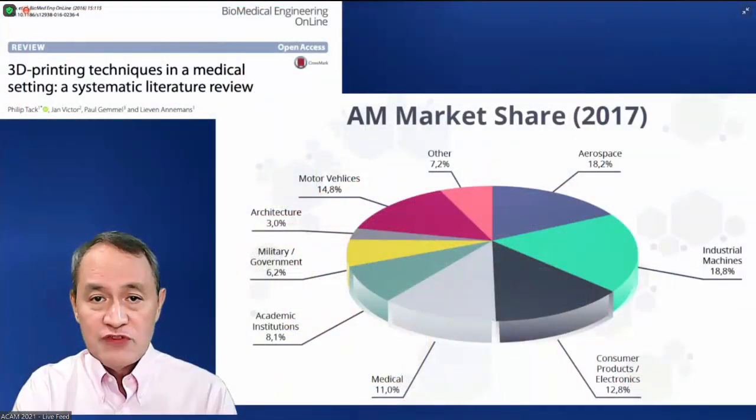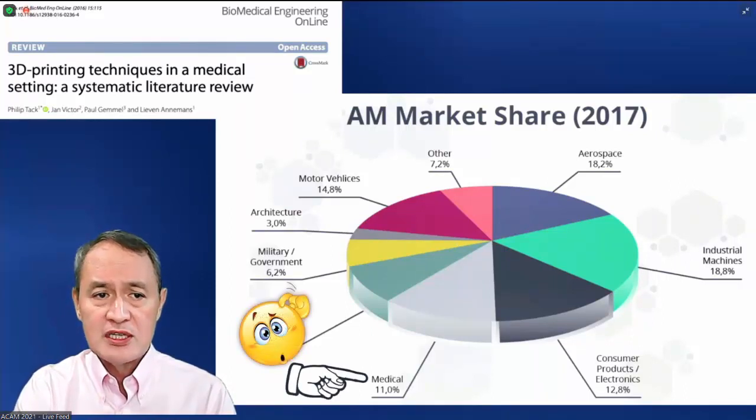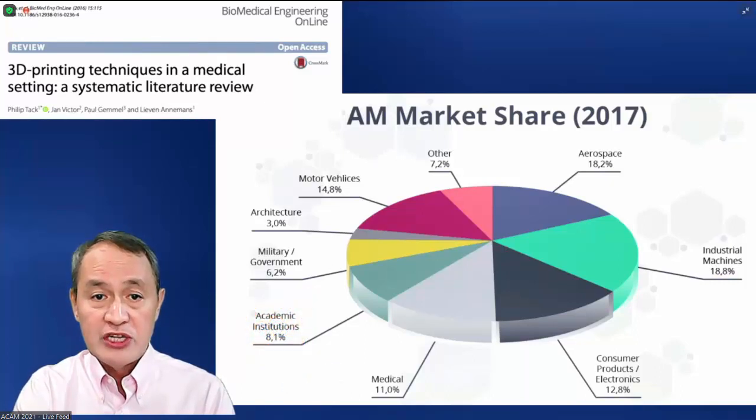The adaptation of 3D printing in the field of medicine across the world has been pretty lethargic at best, constituting only 11% across all fields in this 2017 survey. It has remained almost the same until this great plague that has changed our lives.